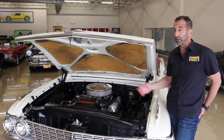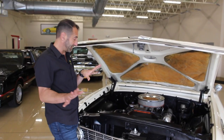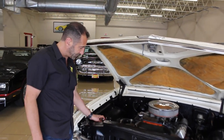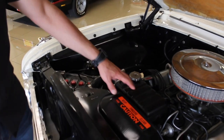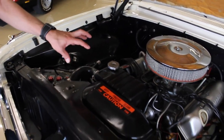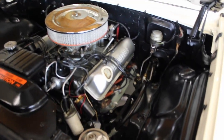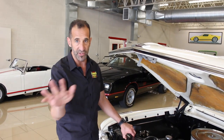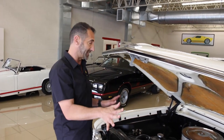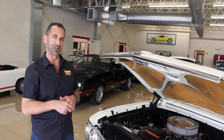It's an FE block — the 427, believe it or not, is based on that same setup. Some of the detail things underneath: there's an original style battery, the correct overflow tank for these cars. GM cars had them on the side; the Fords had them right up here. This has power steering, which is nice. Dual horns — you would be surprised how many cars we get have no horns at all. It's beautifully detailed inside here. You'd be proud to open the hood and take it to a car show.